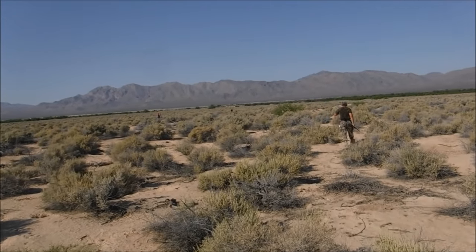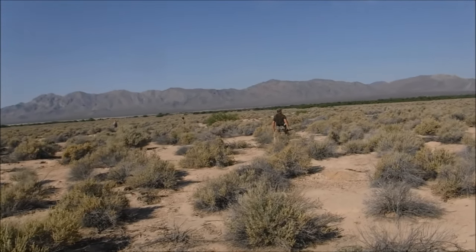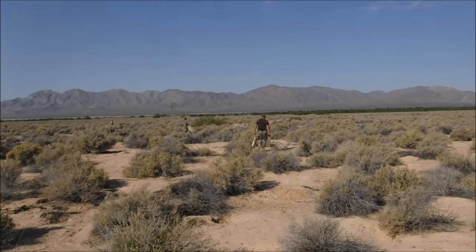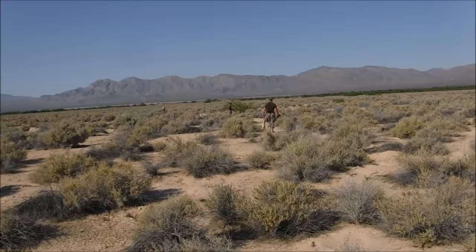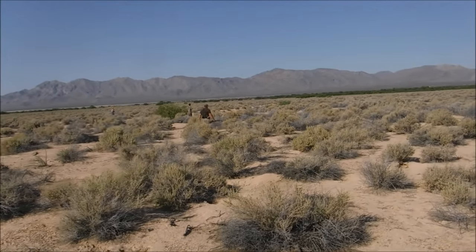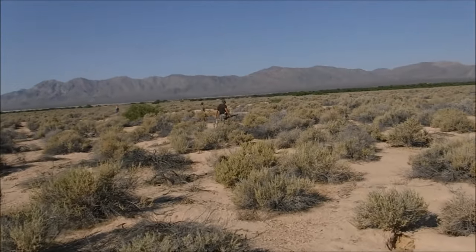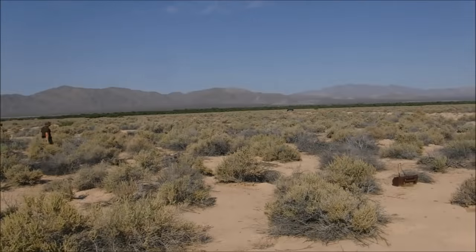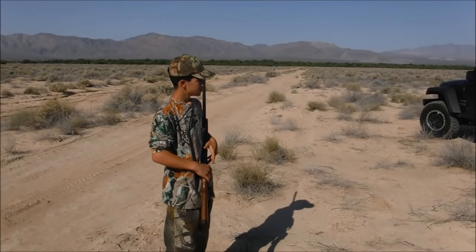Alright, we've been out here about an hour and a half, maybe pushing two hours. We did about a five-mile loop — pretty big loop. Saw maybe 10 to 15 rabbits, actually got a few shots off, killed five or six. It's been a good hunting day. Headed back to the truck. Good job.